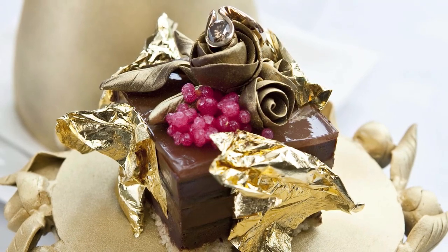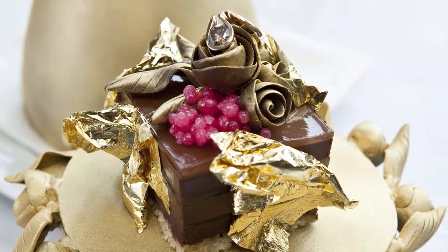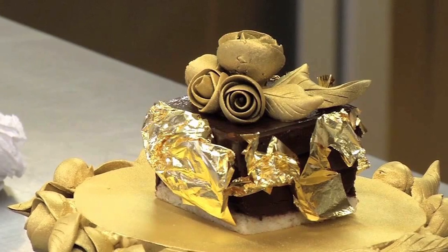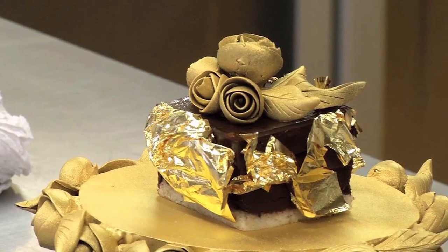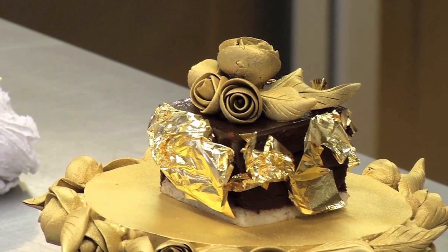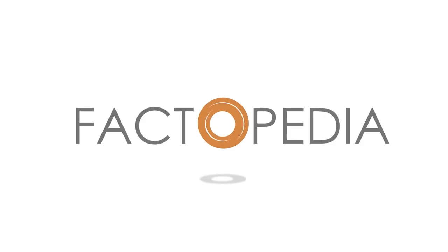At $34,000, this is pretty much the most expensive dessert you can get without cheating. This pudding needs to be reserved 3 weeks in advance, and the ingredients include gold leaf, chocolates, caviar, and a diamond. The diamond isn't edible, though. But you can eat everything else, so bon appetit!